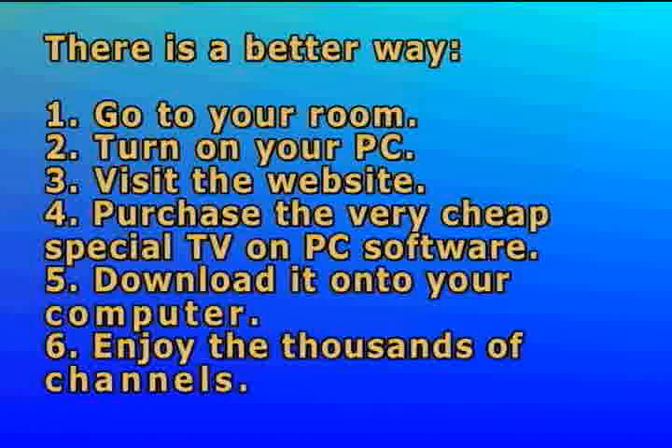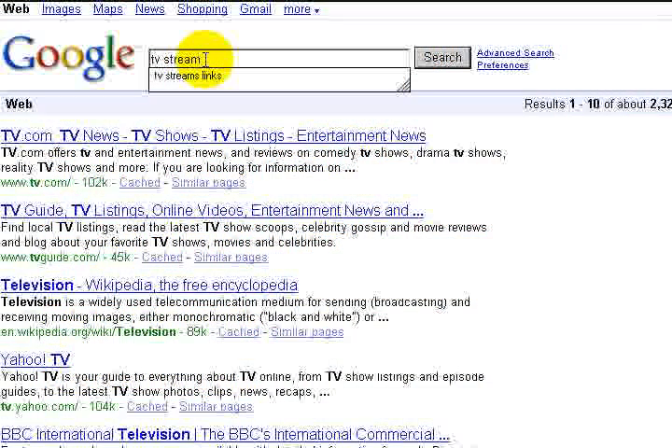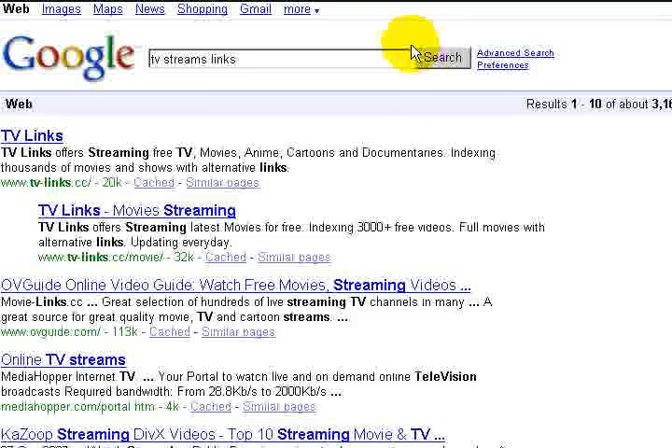6. Enjoy the thousands of channels anytime. Most of the TV on PC channels are free to view, and with a little searching you would be able to find it yourself for free. These are freely available broadcast streams.